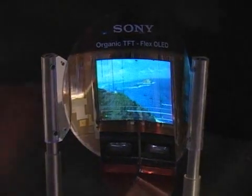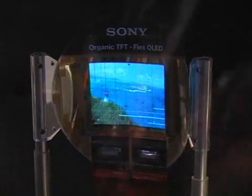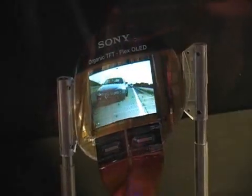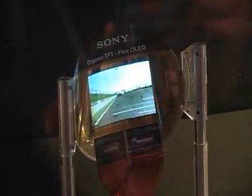Sony has brought to the Consumer Electronics Show a flexible color OLED screen that could be used in future highly portable electronics devices. The 2.5 inch screen was presented by Sony CEO Howard Stringer during a keynote speech at the event on Thursday morning.